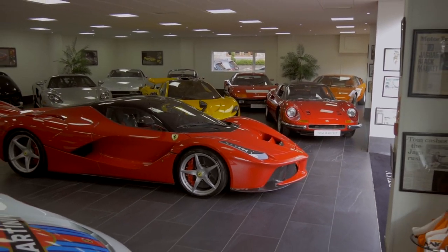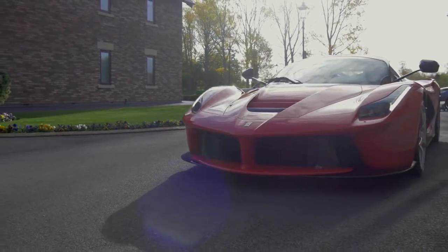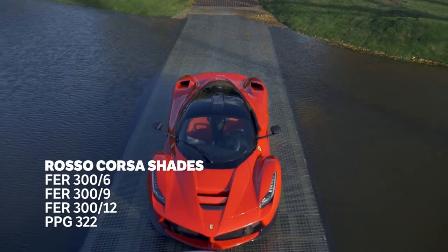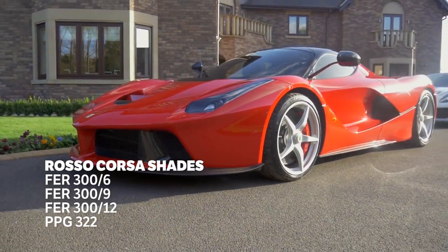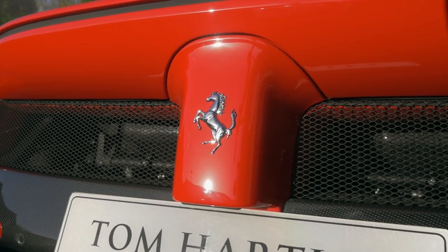Ferrari Rosso Corsa Red. This one might be a little too obvious, but that doesn't change the fact that it deserves to be on this list. Ferrari's Corsa Red, of which there are actually subtly different shades, has been a staple for the Prancing Horse brand since the company's birth, and is, to many people, the only colour that you should ever buy a Ferrari in.